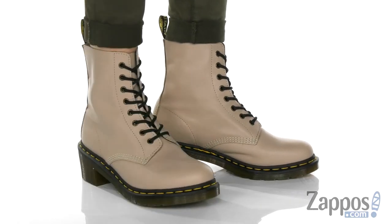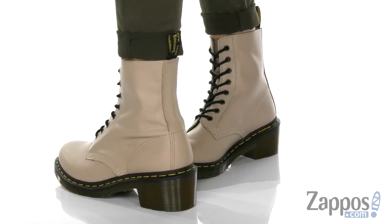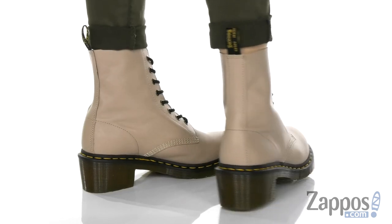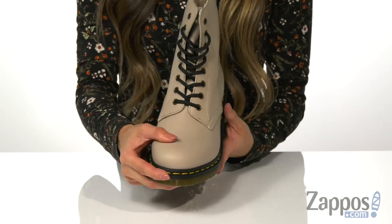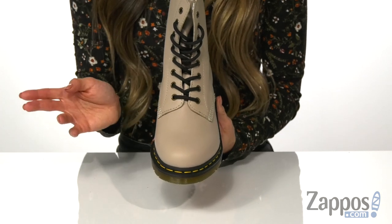Hey there, how's it going? My name is Rika from Zappos and I have the Clemency Wanamma by Doc Martens. These Doc Martens are so cool and edgy. It features a leather upper with a satin sheen finish that's also available in different colorways. I have the natural colorway.